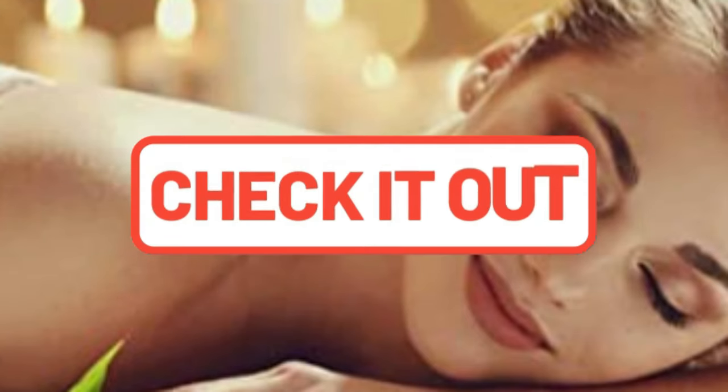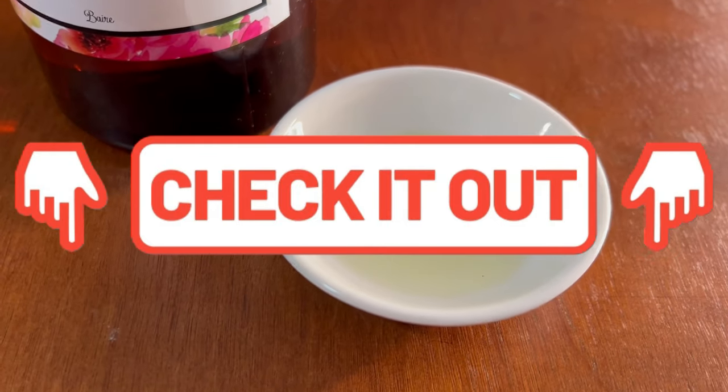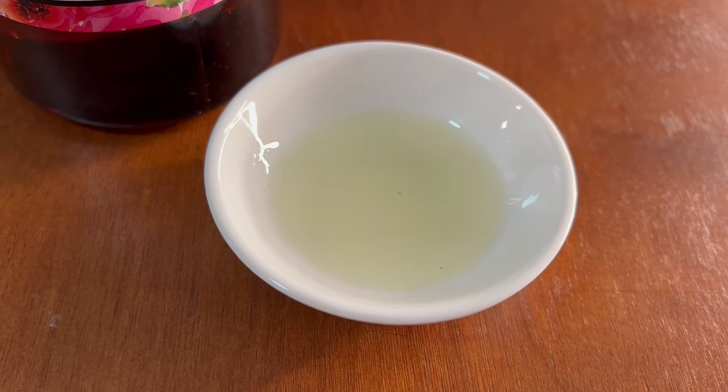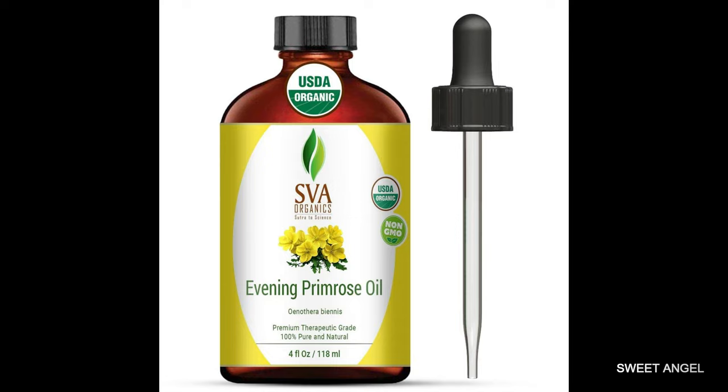I do have the link for the SVA Organics Evening Primrose in the description box for you right under this video. Don't ever pass up the description box — lots of great information there for you. You can use this oil for so many things: your face creams, your body lotions, your hair serums, your massage oils, your hair conditioners. So much goodness in Evening Primrose.